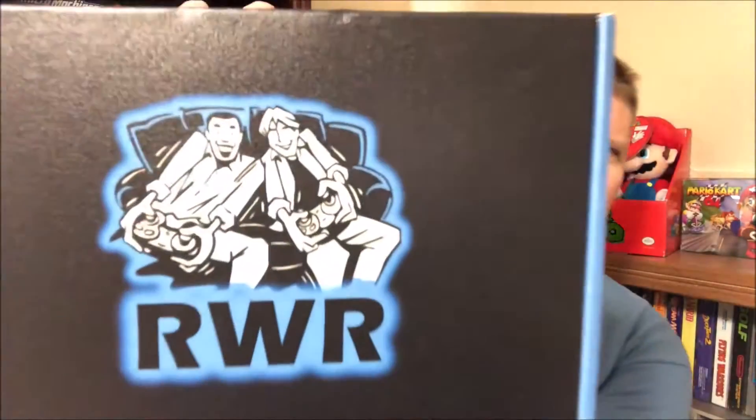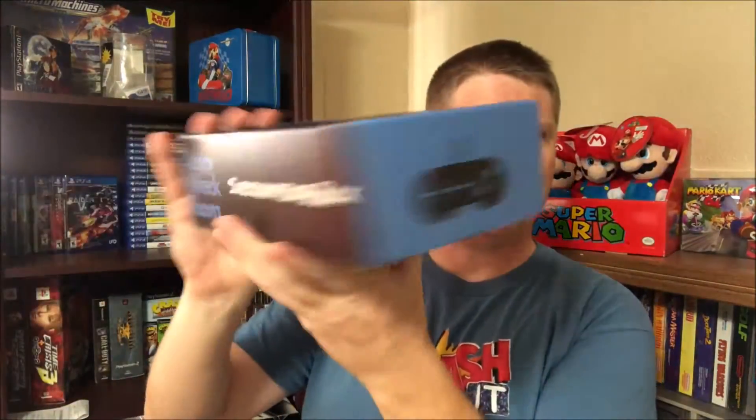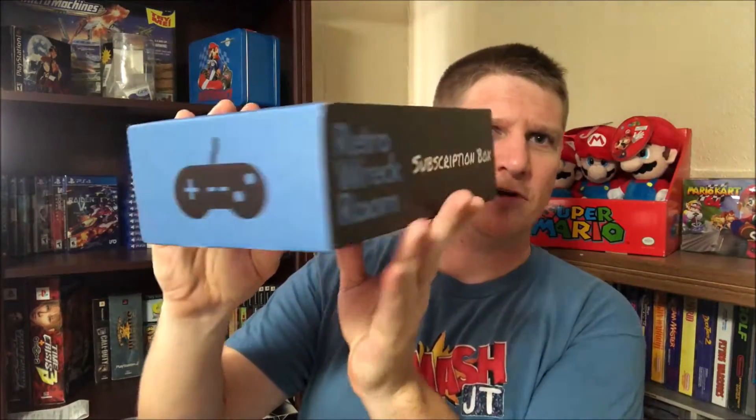But this is the box that came in the mail. I'm very excited about it. This is like a high quality box — it's got a gloss to it. I do love the logo, that's awesome. I need somebody to make me a logo. On the sides of the box, we've got the Super Nintendo controller. The Retro Rec Room subscription box. Black on the back, black on the bottom.